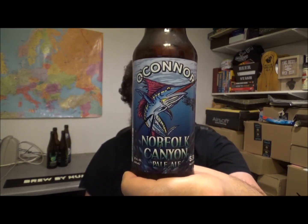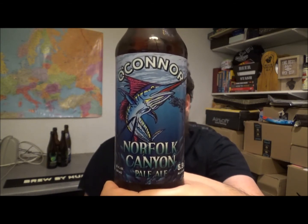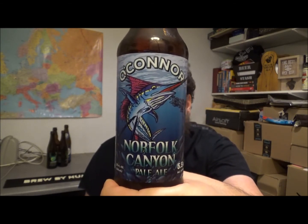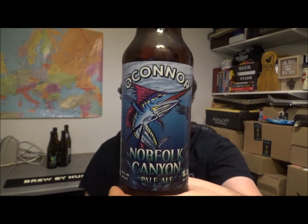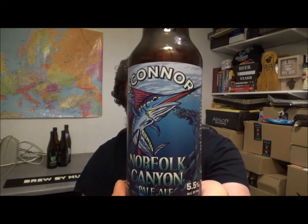They're out of Virginia on the east coast of the United States, and this is their Norfolk Canyon Pale Ale, coming in at 5% ABV and 40 IBUs. This beer is named after one of the three canyons off the continental shelf — a canyon that runs east to west, cuts over the continental shelf and goes inland. This is the southern one. It's got a nice picture of a marlin on the front.